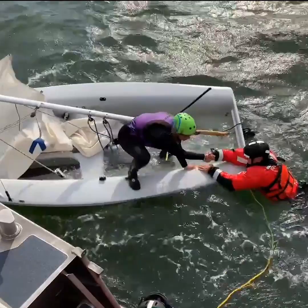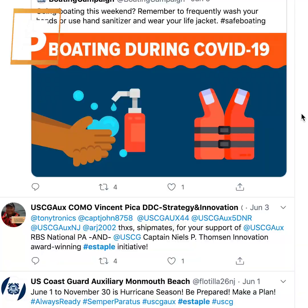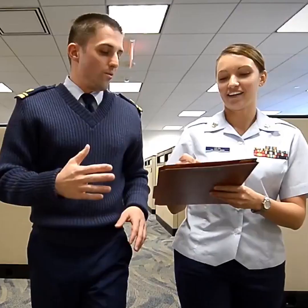Knowledge of boating safety practices can be the difference between life and death at sea. Auxiliarist Vincent T. Pica used Twitter hashtags to link news stories to boating safety lessons, to show how knowledge can really save your life.